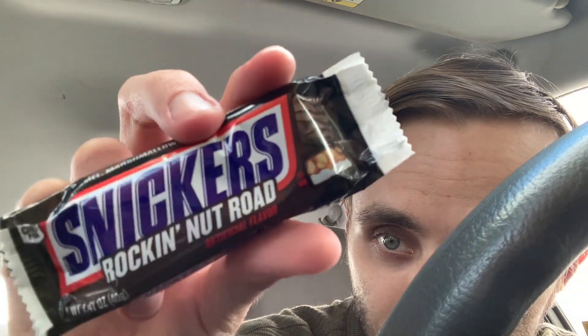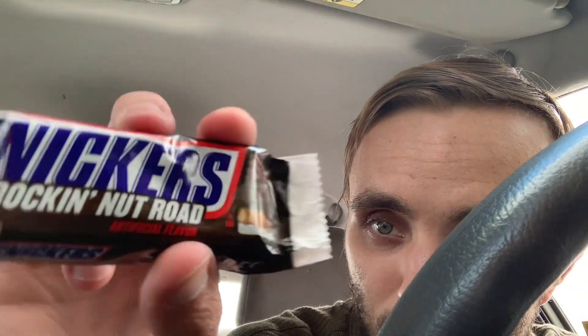It's like Rocky Road flavored. Rockin' Nut Road, artificial flavor. It says almonds, caramel, marshmallow flavored nougat and dark chocolate.